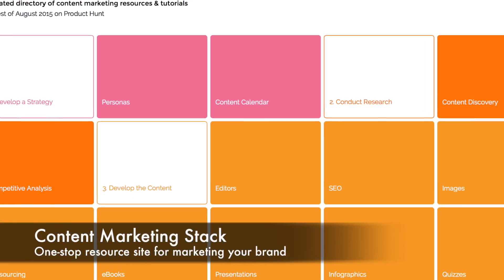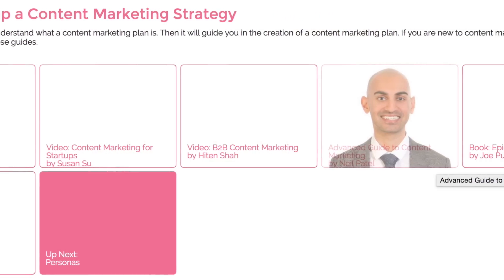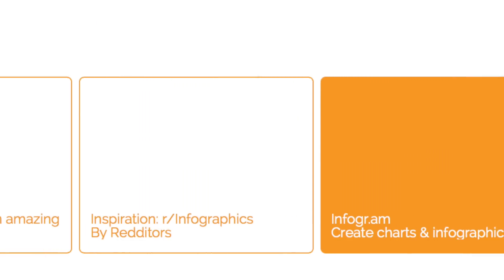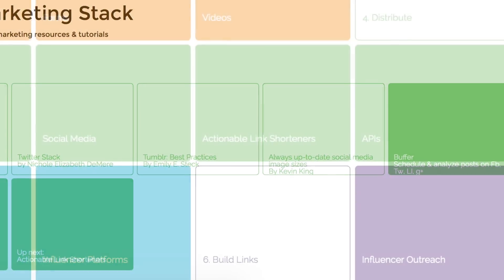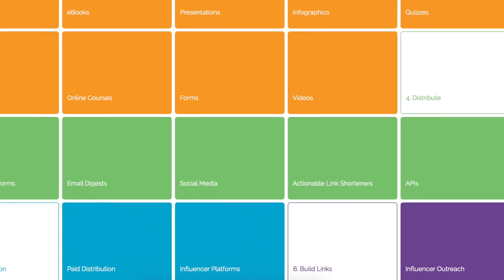The site admittedly looks pretty bland, but there's a lot of valuable material here — from resources to develop a marketing strategy with helpful video links and books, to infographic creators, presentation how-tos, social media organizing tools, and more. They continue to add more resources every day, so this might be a great place to check out for your next marketing project.